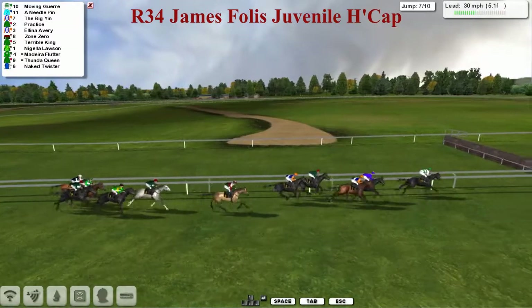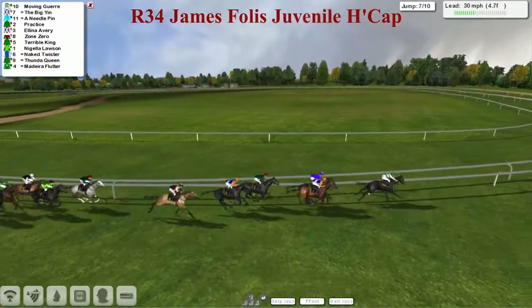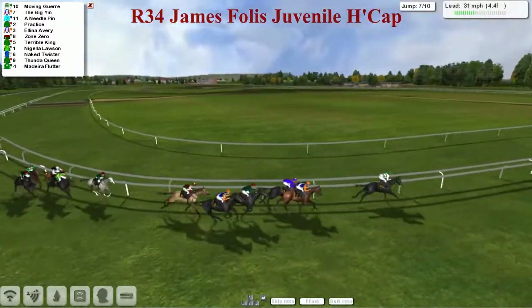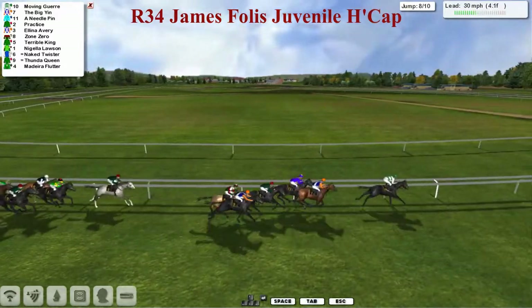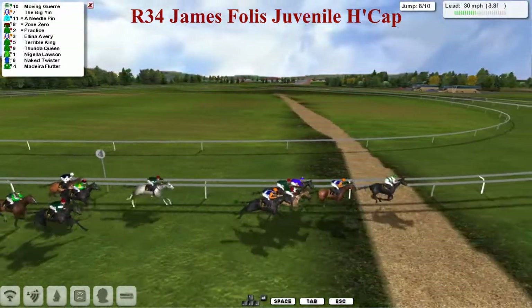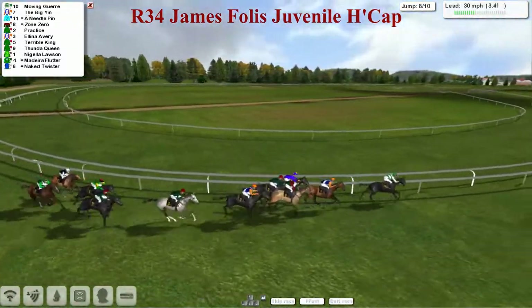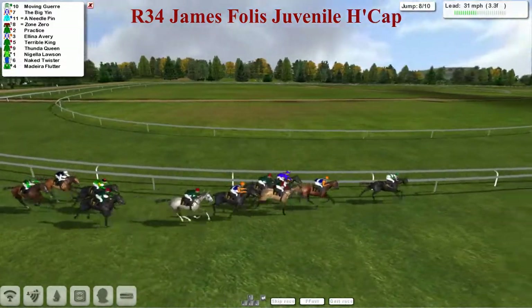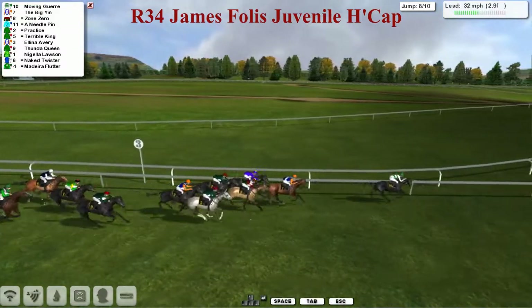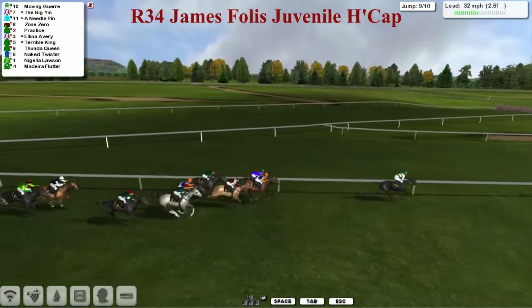They're all still on their feet. And the Big Yin is the one that's coming through to challenge the Costello pair to start with. So it's Moving Goyer still two lengths up, but now it's the Big Yin in second as Needle Pin starts to give way. The one that's really coming through nicely is Zone Zero — if he hadn't made that mistake earlier he'd probably be sharing the lead by now. But Moving Goyer has still got that lead. The other one making good ground is the grey, Terrible King. When they get over the third last, Moving Goyer has kicked on again and is three clear of the Big Yin, then Needle Pin trying to come back into it.